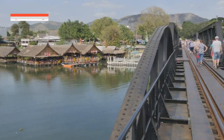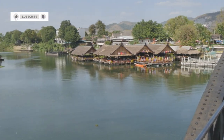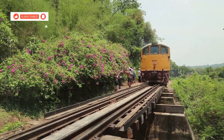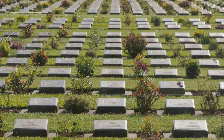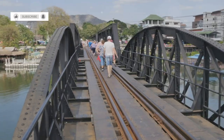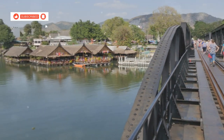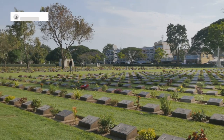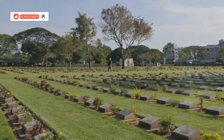No trip to Kanchanaburi is complete without a visit to the iconic Bridge over the River Kwai. This historic bridge stands as a poignant reminder of World War II — it was part of the infamous Death Railway, constructed by prisoners of war. Walk or cycle across the bridge, taking in the panoramic views of the river and surrounding landscapes. Visit the nearby JEATH War Museum and the Kanchanaburi War Cemetery to delve deeper into the history and pay your respects.